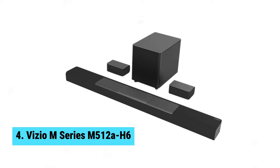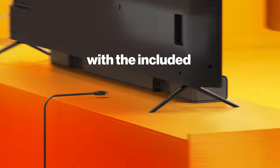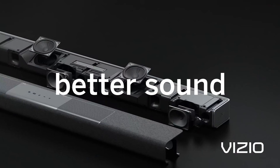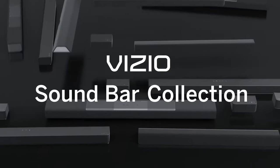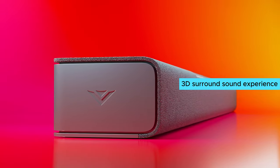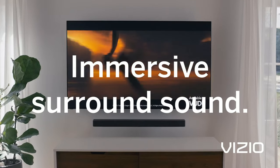Number four: Vizio M Series. This soundbar boasts 11 high-performance speakers, each with separate tweeters and woofers, delivering fuller, clearer, and more powerful sound. The Dolby Atmos and DTS:X support provide a cinematic, lifelike 3D surround sound experience that truly immerses you in your content. With two up-firing speakers that reflect accurate overhead sound off the ceiling, you'll feel like you're in the middle of the action.